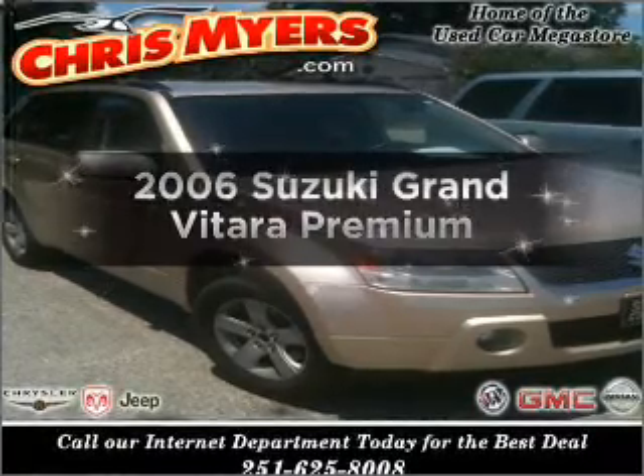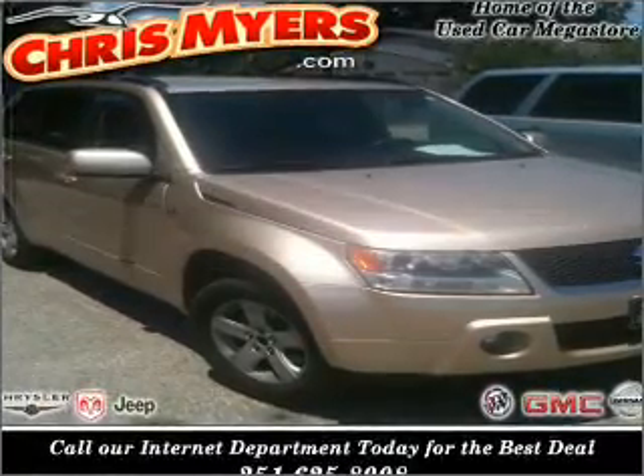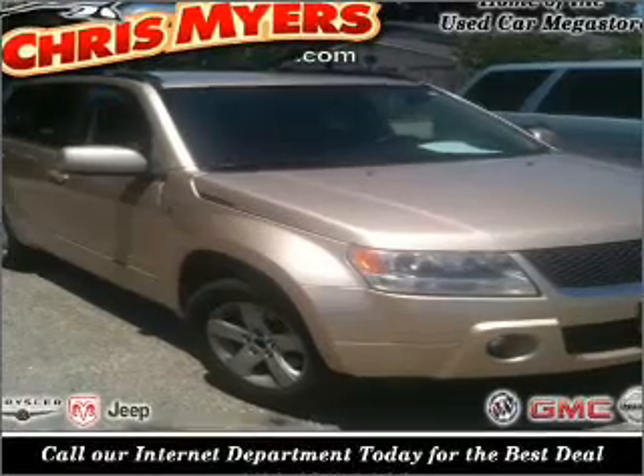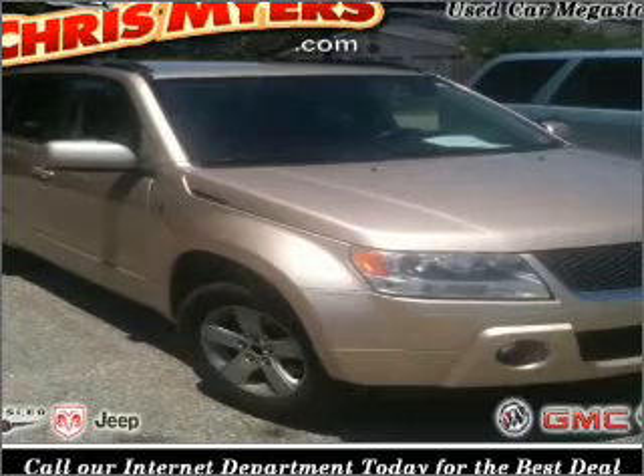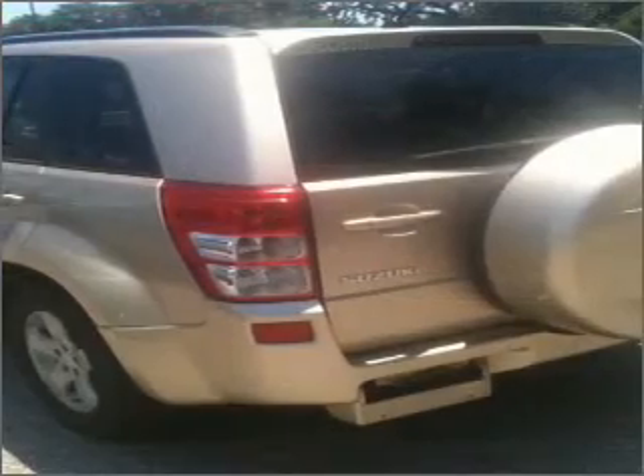Introducing the 2006 Suzuki Grand Vitara. This is the set of wheels you've been looking for. With a solid six-cylinder engine that gives you more control with its manual transmission. Anti-lock brakes help you bring your vehicle to a safe stop.